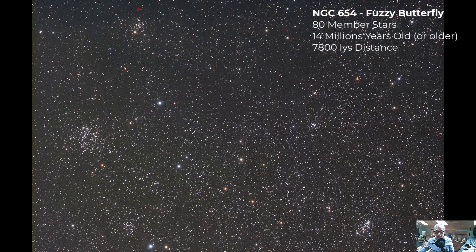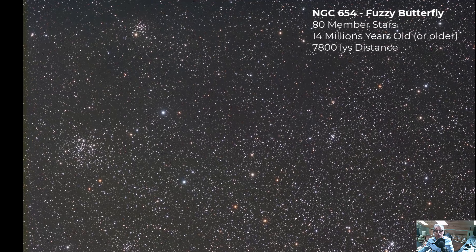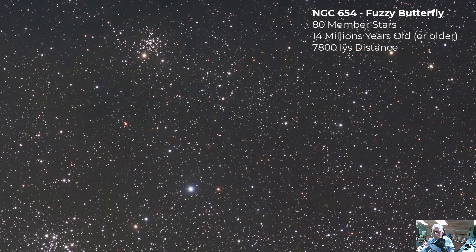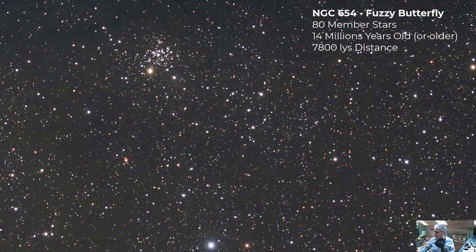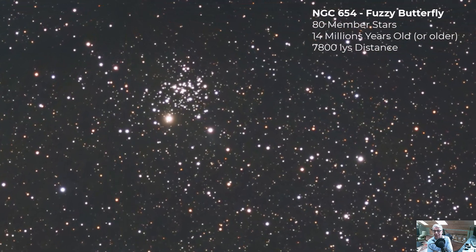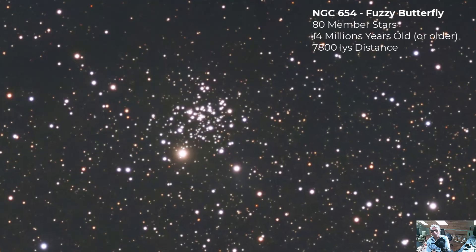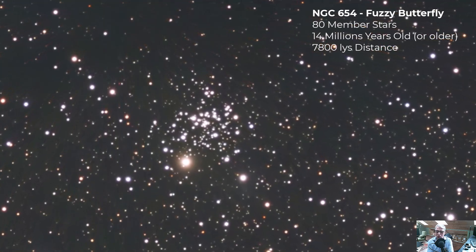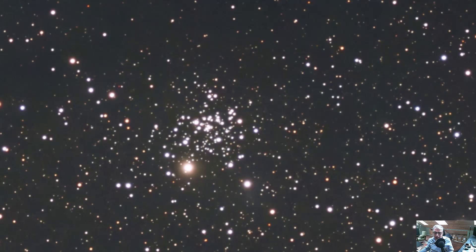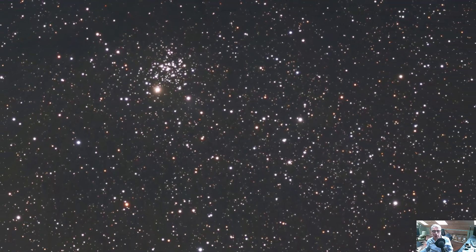At the very top of the frame there's another cluster — NGC 654, the fuzzy butterfly open cluster. It's about 7,800 light years away and contains several massive stars that are rapidly evolving — much larger and more luminous than our own sun — which add to the cluster's overall brightness and visual appeal. This cluster is also young, around 14 million years old.